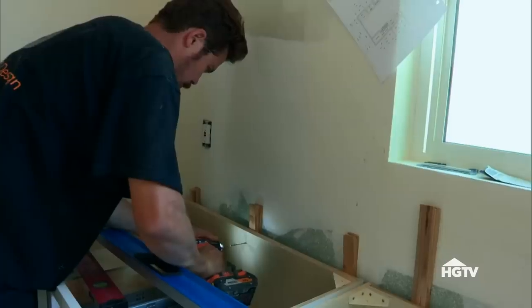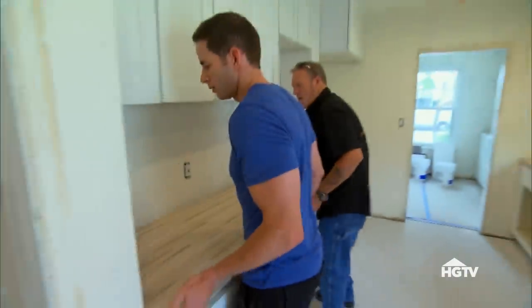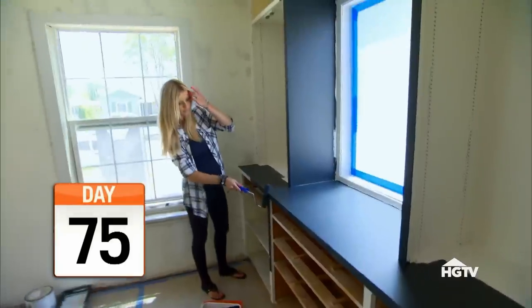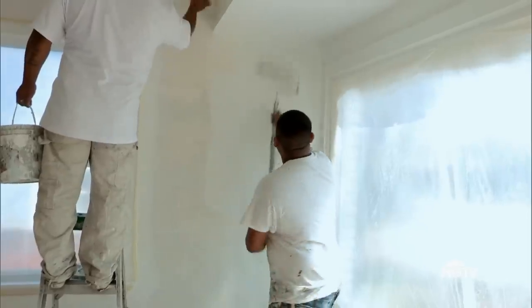I know Tarek thinks I'm going crazy with the design — from paint, to butcher block counters, to that bold bathroom tile — but I'm confident these touches will impress buyers. You know what, Christina might be right. These are super cool. Wow, that is super cool — I love it. Good job, honey.